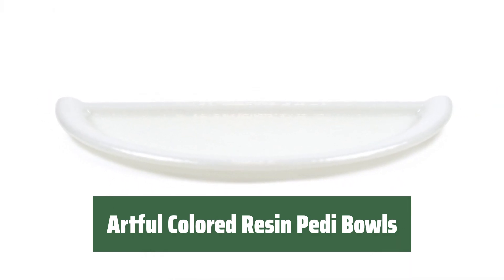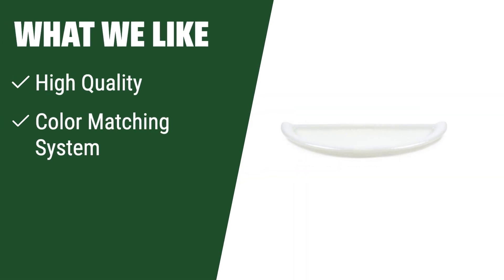Add a touch of luxury to your spa experience. What we like. If you are looking for high-quality, color-matched, and portable pedicure footrests, you should consider this product. Perfect for spas, nail bars, and wellness centers wanting to create a spa experience anywhere.